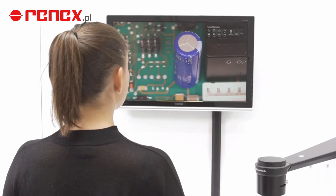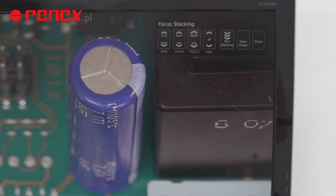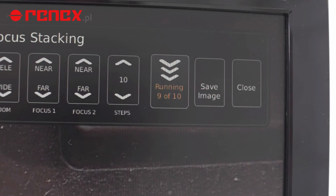This feature enables me to create one ultra-sharp image by stacking images with different focuses on top of each other.